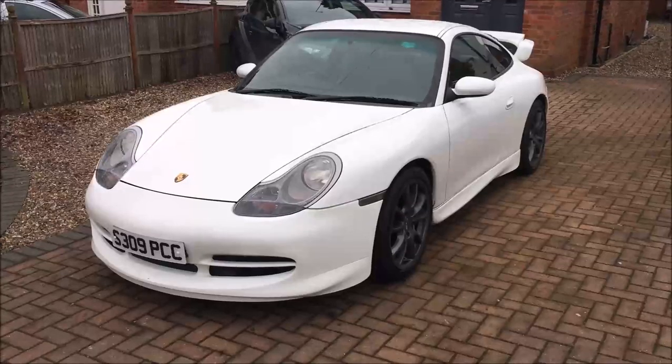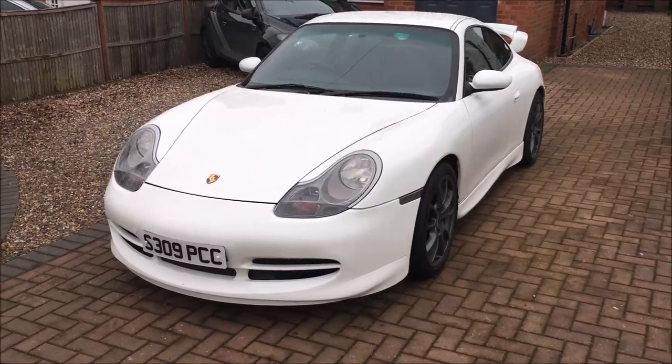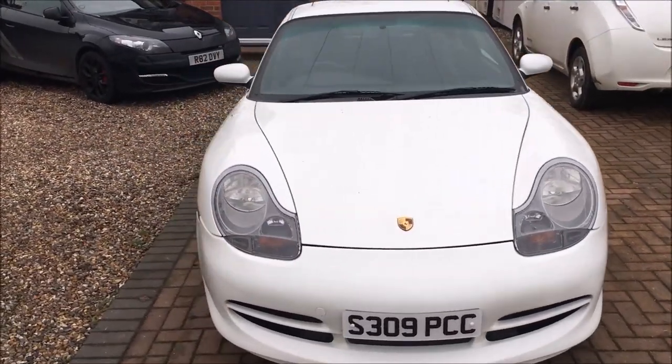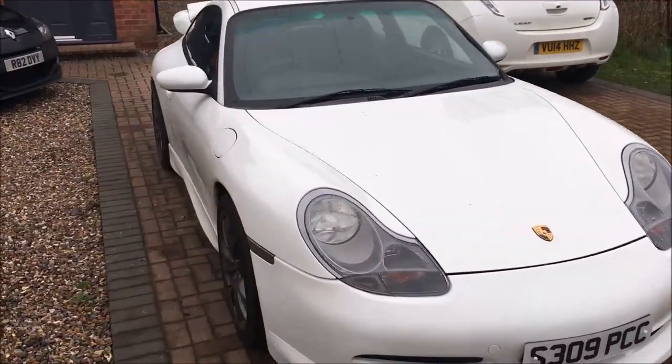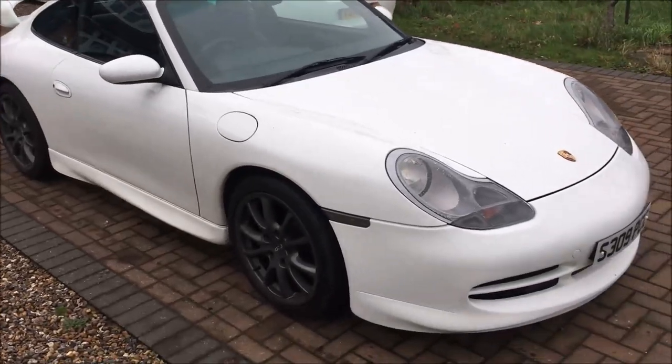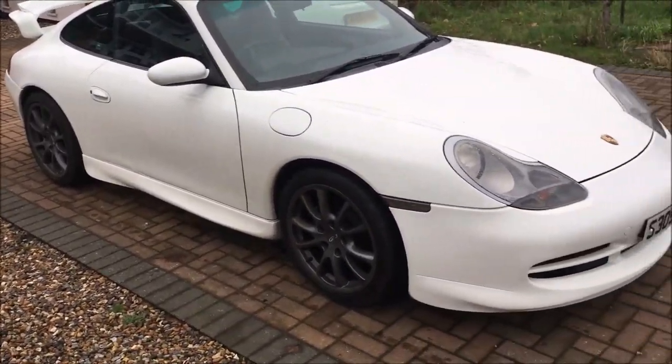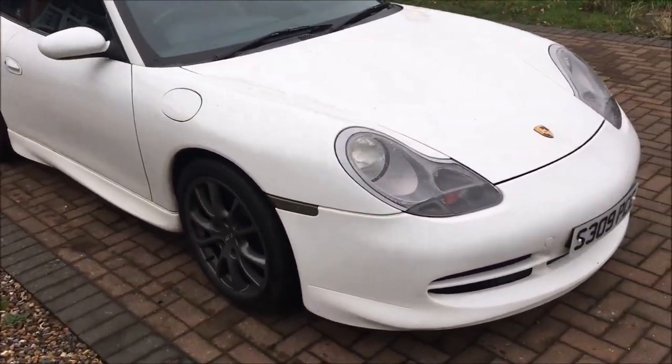This is my new — new to me — 996. I picked it up about a week ago, just over the Christmas New Year break, so it's still in need of a nice clean, and that's what I'm going to be doing today: get to know the car and give it a good old clean.